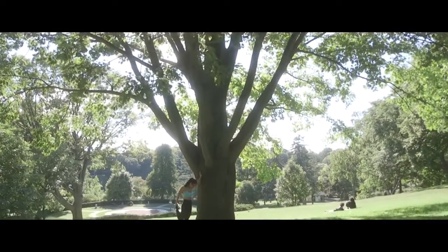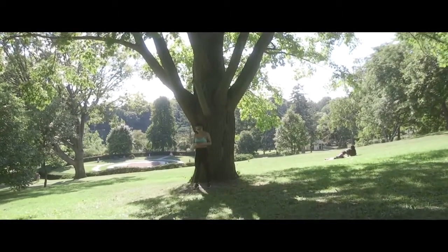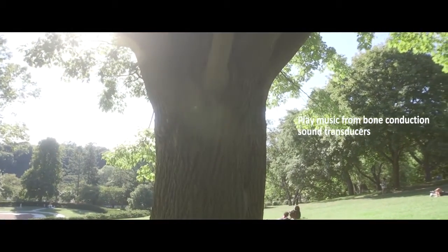Listen to high-quality music with integrated bone-conducting sound transducers. With nothing in or around your ears, you can stay fully aware. Unlike traditional speakers that emit sound through the air, bone-conduction transducers allow you to stream audio that only you can hear.